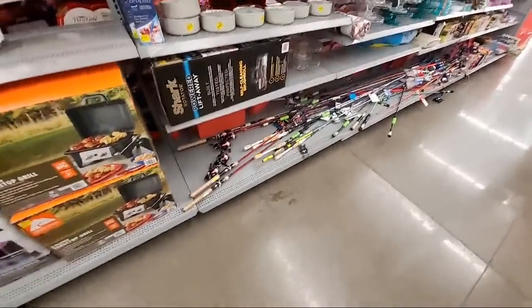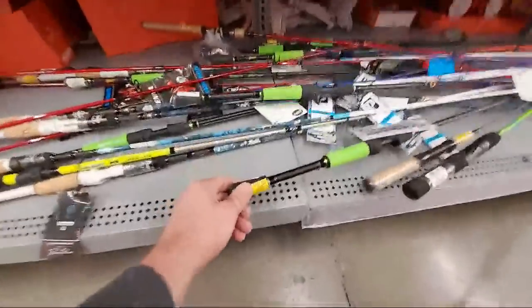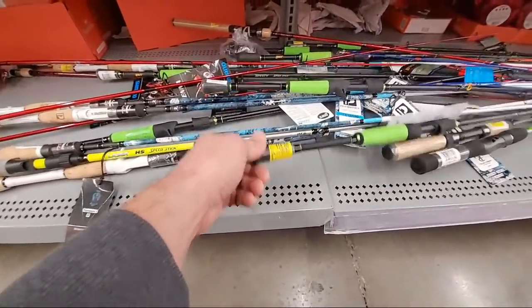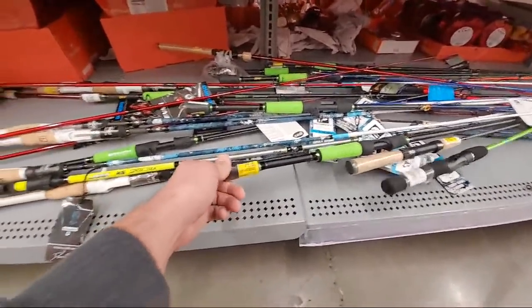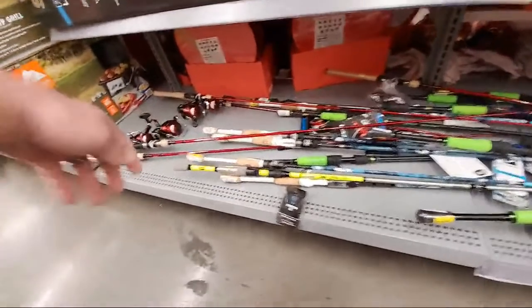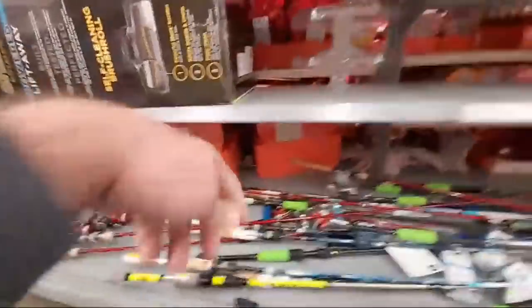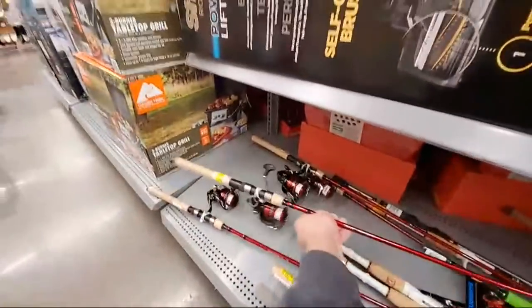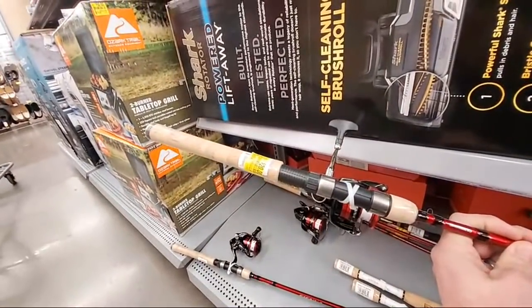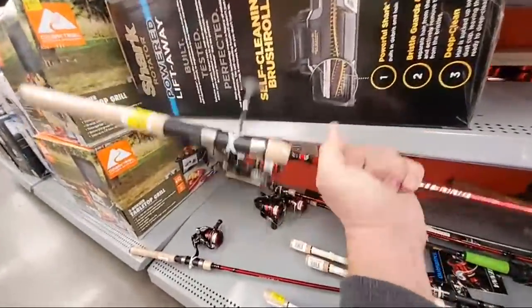I've got some fishing rods that are finally going down. I need them to hit a little bit more, but they were freshly marked so we don't need to scan them. This is probably a medium action bait caster down to $15 from $49. We have a David Dudley bait caster down to $25 from $80. That's not bad. We're hoping that these drop again. This one's down to $20 from $52. It's a Sienna, but not bad - Shimano reel.